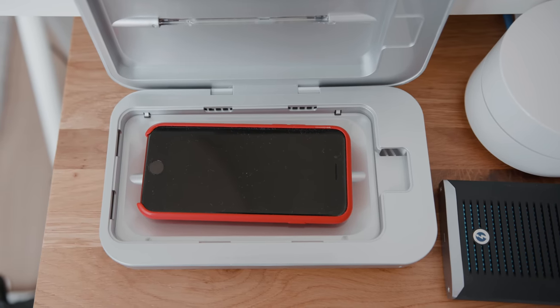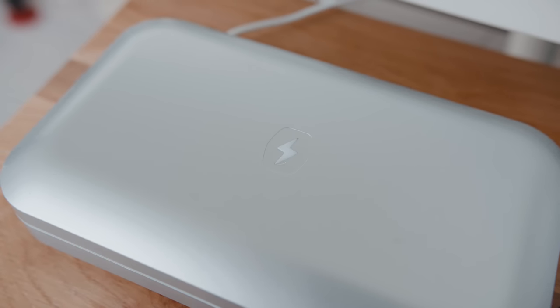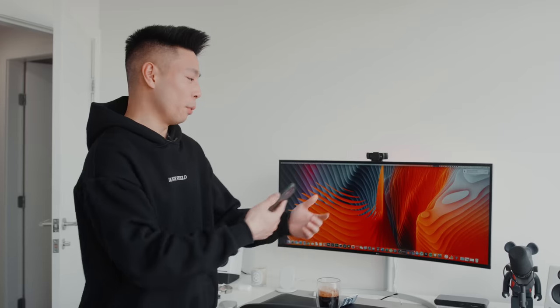The other thing I have next to the desk is called a PhoneSoap. I bought it about two to three years ago — I'm definitely not a germaphobe, but I put my phone in there once a day now just to make sure it might be clean. It cost about $60 and uses UV light that apparently kills all the germs on your phone, because your phone is probably the dirtiest thing you have. Whether or not it actually does anything, I'm not really sure, but it's something I do daily.